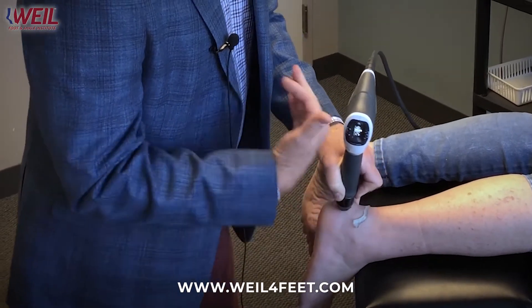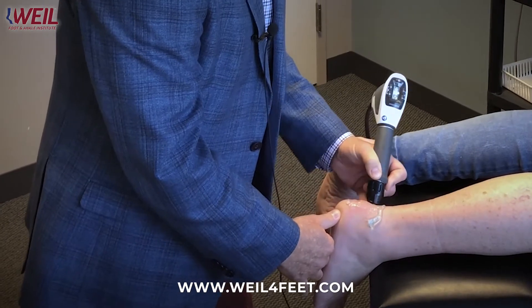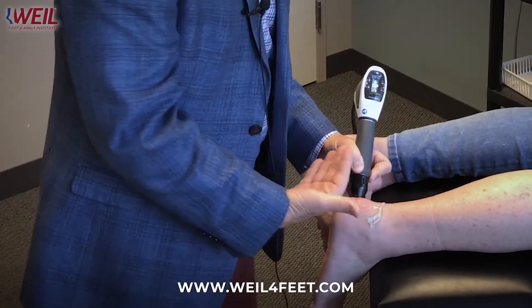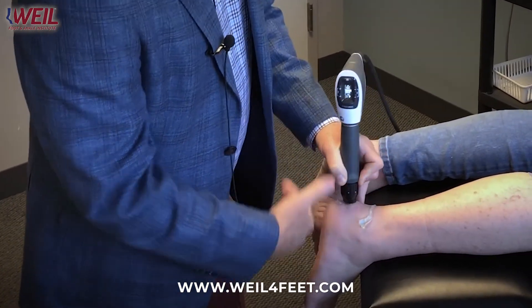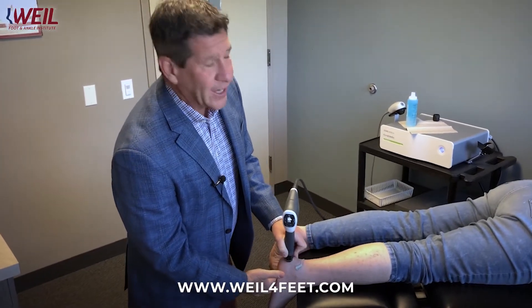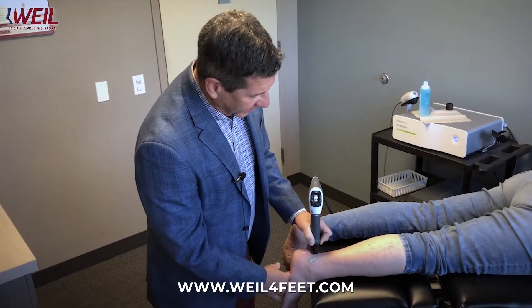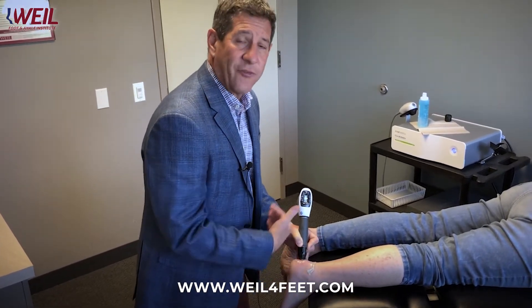I'm going to perform 3,000 pulses — you can hear the repetitiveness of the pulses. While she's having some discomfort during this, it's relatively tolerable. Infrequently, patients really say it's too intense, but we can always back down the level of intensity to make sure it's comfortable for the patient and what they can tolerate.